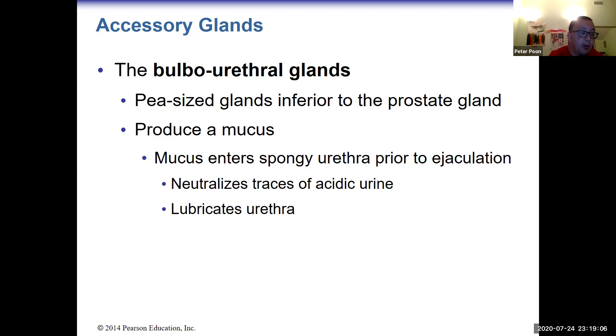The bulbourethral glands are pea-sized glands inferior to the prostate. They produce mucus commonly known as pre-cum. Because the urethra is a dual-purpose organ and urine has been through it, this mucus neutralizes any remaining acid and cleans out the tube right before ejaculation.